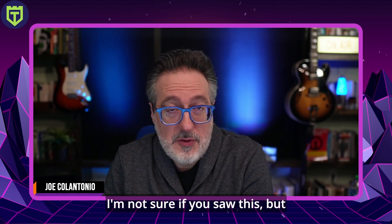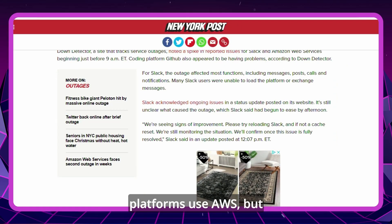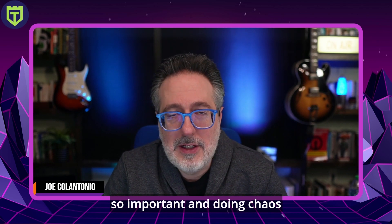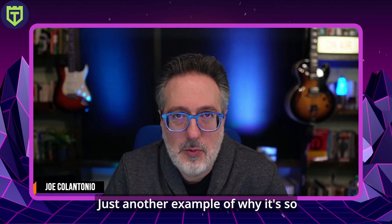Speaking of SREs — cyber liability news. I'm sure you were affected by this: a lot of people on Twitter were complaining last week that Slack went down, and Peloton also experienced widespread outages. Interestingly, both platforms use AWS, but AWS responded saying their issues did not originate with AWS, and Amazon and GitHub have yet to comment. This is just another reason why chaos engineering and ensuring your application is resilient to things like servers going down is so critical.